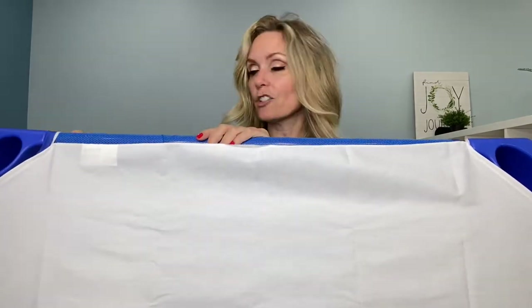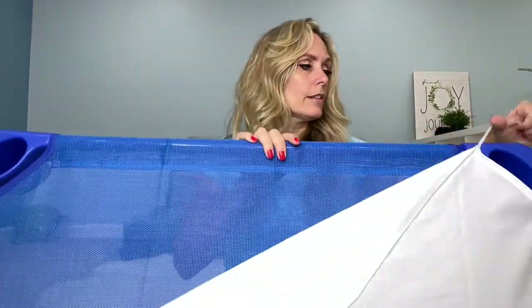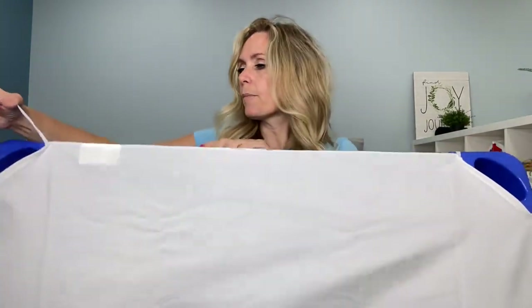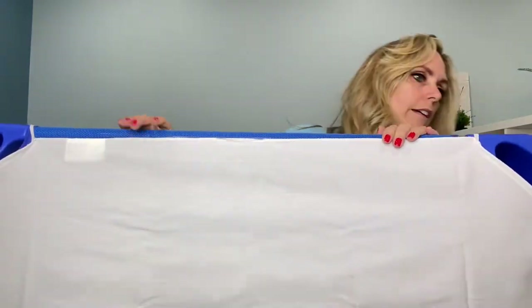That's great because the sheets pop off. And obviously with COVID times and just cold and flu season, we can take these off and then bleach down their cots in between uses, and we can wash these little sheets. The ones that I got are called ECR for Kids and I like them.